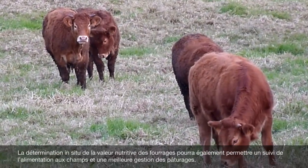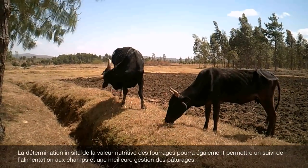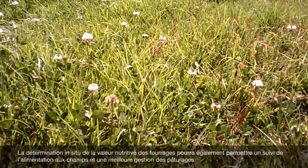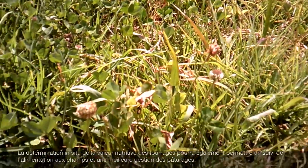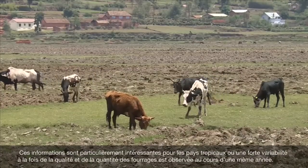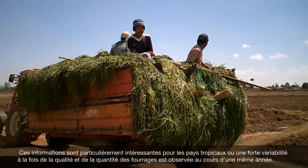NIRS field-scale applications can also be developed to quantify the nutritional value of the diet consumed by animals during grazing and to improve the rational management of grasslands in real time. This is particularly interesting in tropical countries where the spatial and temporal variability in the quality of feed resources is quite high.